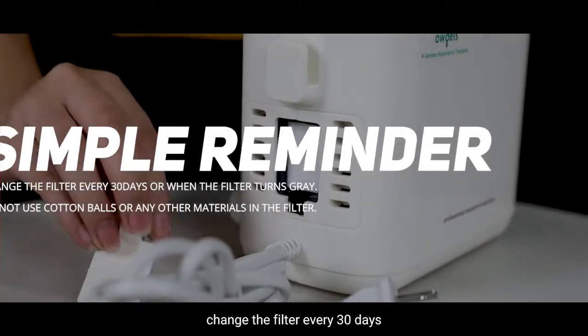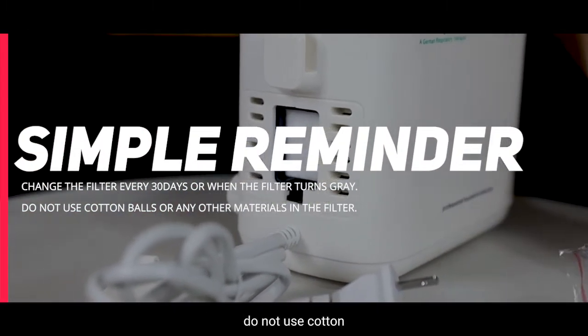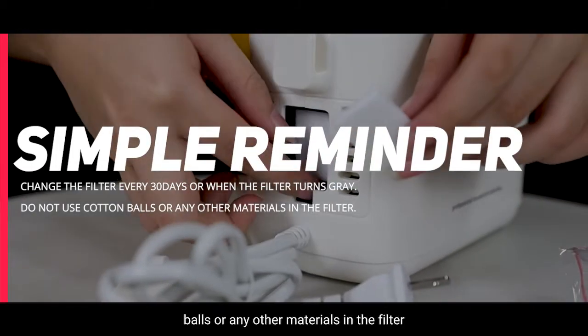Change the filter every 30 days or when the filter turns gray. Do not use cotton balls or any other materials in the filter.